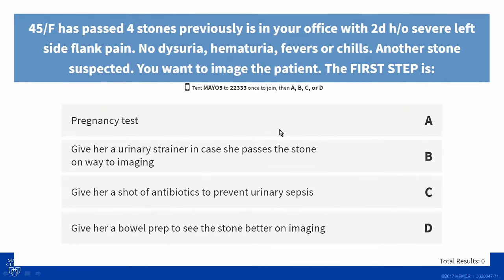This is more of an imaging talk than it is a calculi talk, although you see a lot of patients with calculi and you know how to manage it. Where there's a lot of confusion out there now is with imaging — what kind of imaging are we supposed to give these patients? Everybody has radiation concerns, so what are we supposed to be doing?